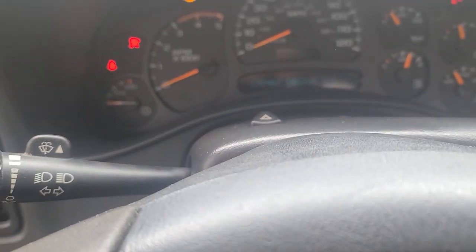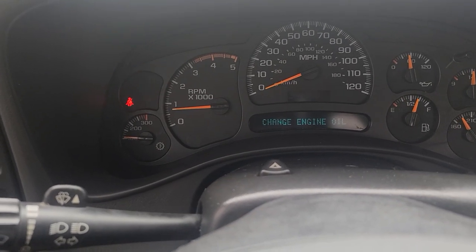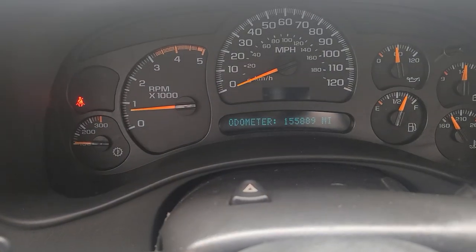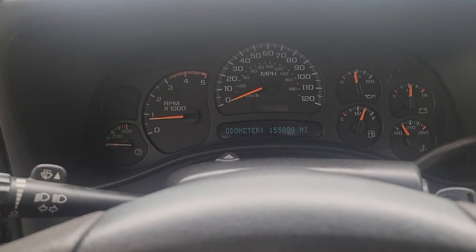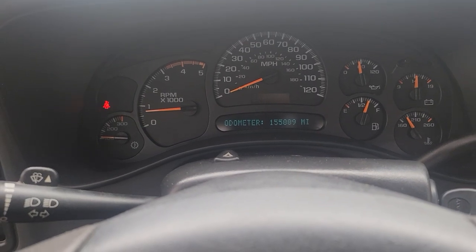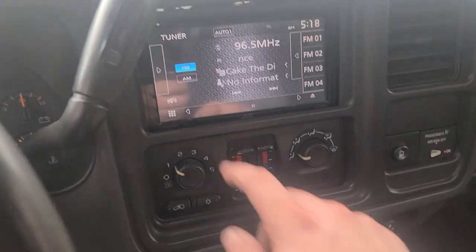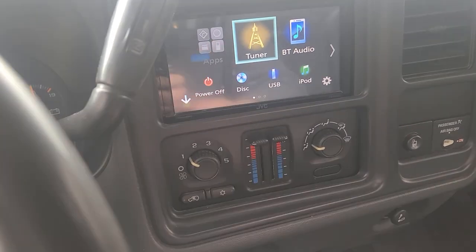There's a change engine oil message which we've done — didn't clear it, so it'll come back. 155,889 on the miles. This is a super low mile, super rare truck — regular cab, long bed. I think it's a two owner truck. It's got a JVC Android Auto double din, Bluetooth, Apple CarPlay. It looks like dual climate control. Heat's hot, AC is cold.